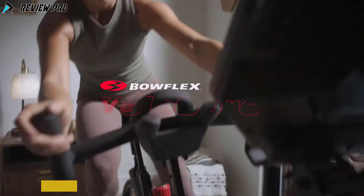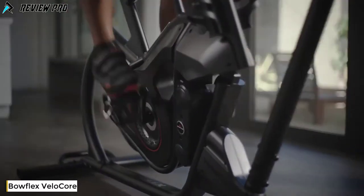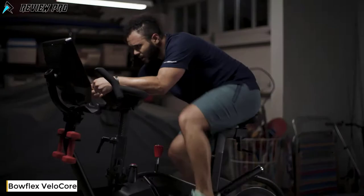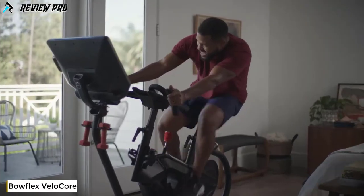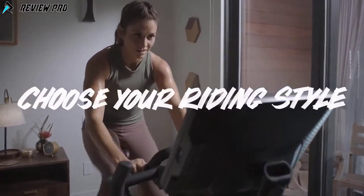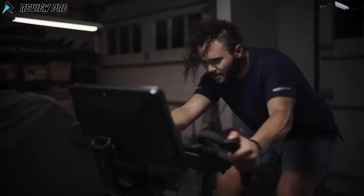Discover the Bowflex VeliCore, the indoor bike that's anything but stationary. It's thoughtfully engineered with a leaning mode to create a wildly immersive riding experience that helps to ignite your arms and shred your core. Simply put, it dares your body to be everything it was meant to be. You can ride in stationary mode or go un-stationary with leaning mode, where you can sway, rock, move, and flex your way through an array of epic workouts.